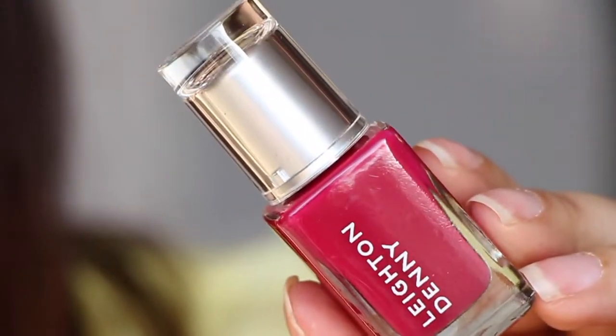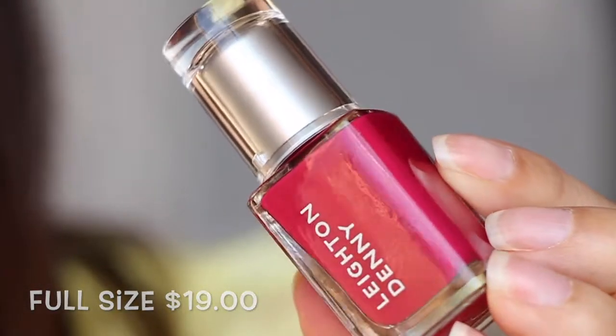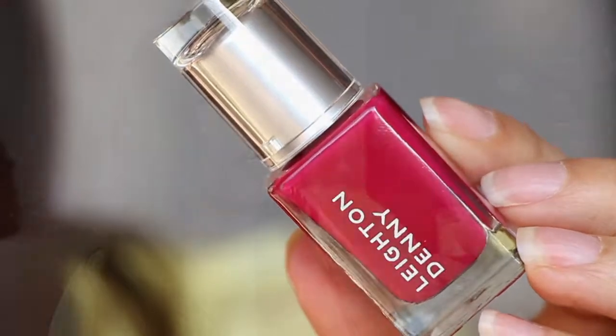Next we have from Leighton Denny — looks like a nail polish, but the top is quite big. I've never heard of this one before. It says this polish is $19 for a 4.4 fluid ounce, which is what this is. This shade is called 'Pillow Talk.'